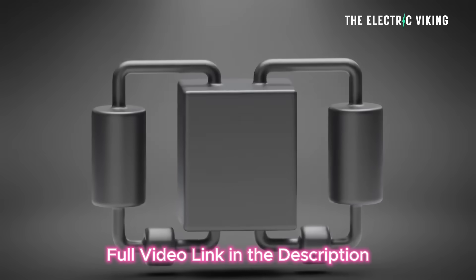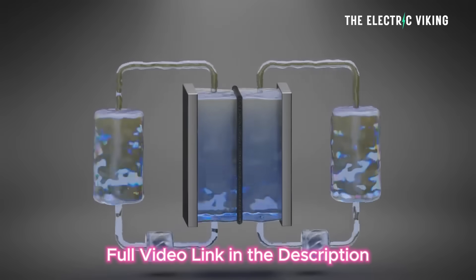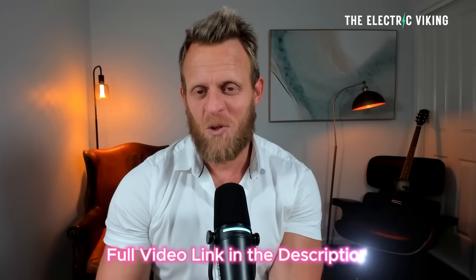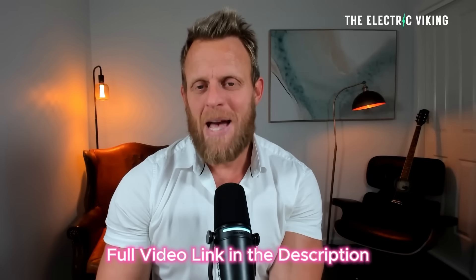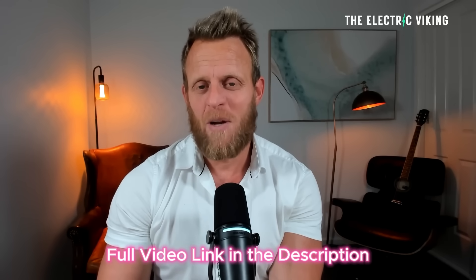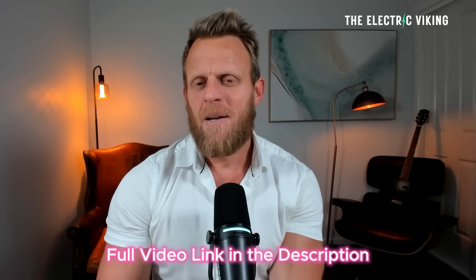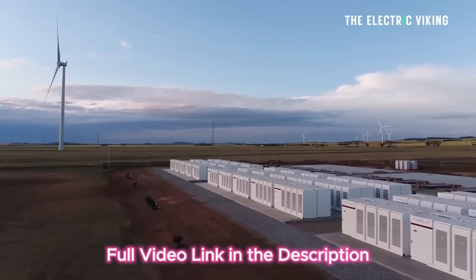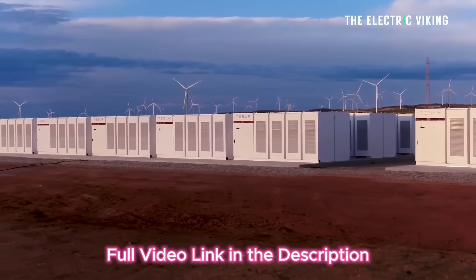Vanadium redox flow batteries were once considered a weird novelty that might never really work, but not anymore. They're being built at massive scale at many locations around the world, and quietly the vanadium redox flow battery is actually undermining lithium-ion mega batteries from companies like Tesla and CATL — and there's one very good reason for that: they are actually cheaper, and they work just as well.